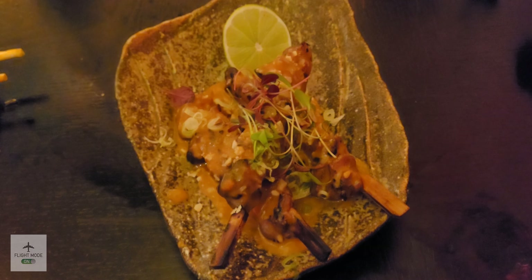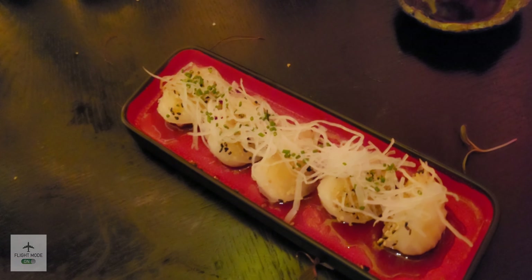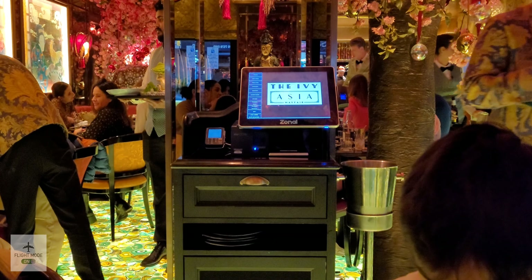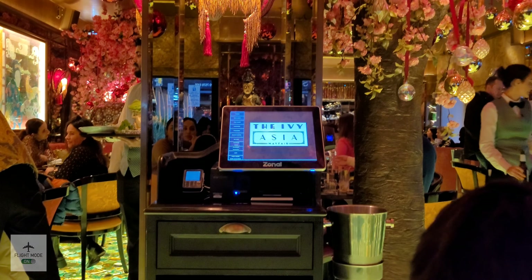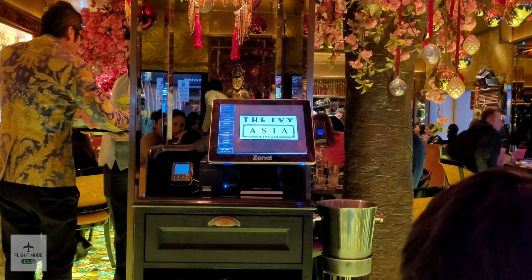Just to let you know, this place is no longer halal anymore — it used to be — so unfortunately we've had to make do with the current menu. Here we can see the popcorn shrimp, which was really tasty and I would recommend it. Here we can see the prawn tempura, which was very nice. In front of me you can see the tuna sushi.